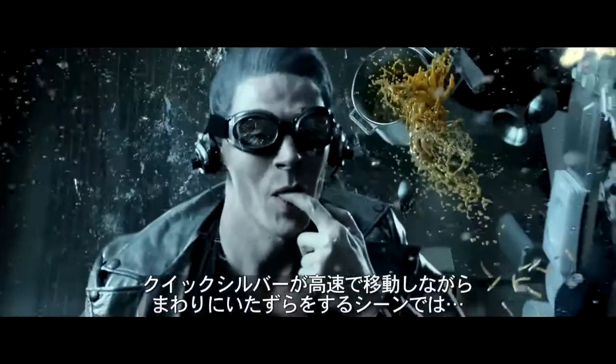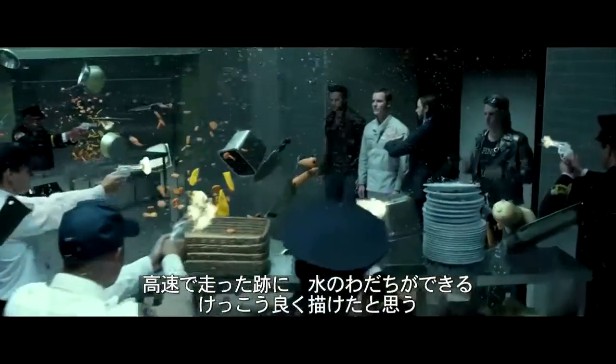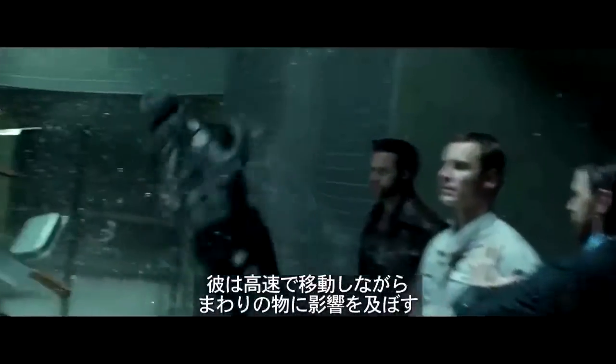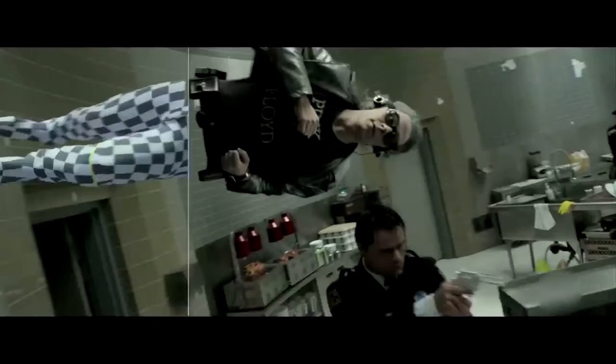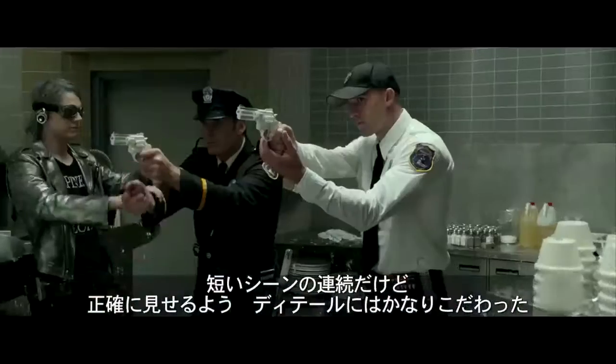Quicksilver leaves a wake as he runs around — sort of a rain tunnel behind him, which was kind of cool. His sphere of influence as he's moving through things was a challenge to massage around a live-action plate so it all integrates perfectly. It's a short sequence, but a lot of really detailed work went into it to get it to look right.